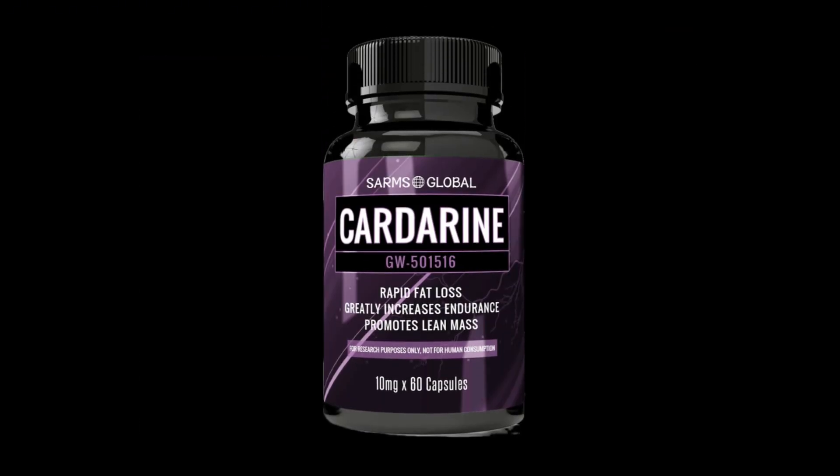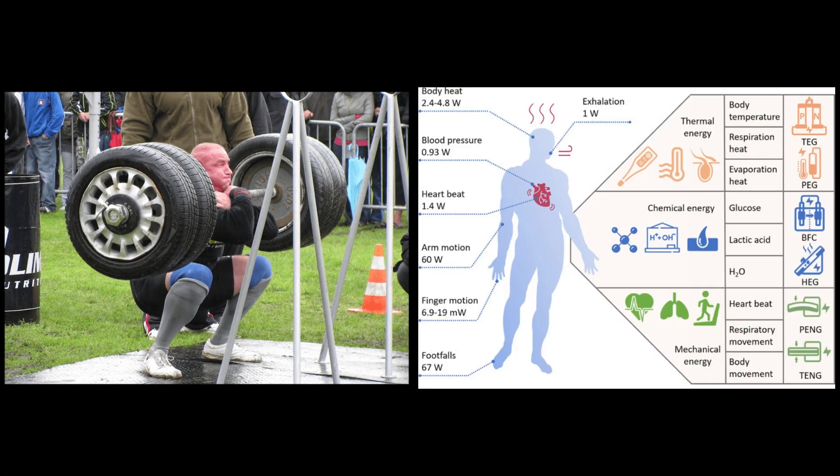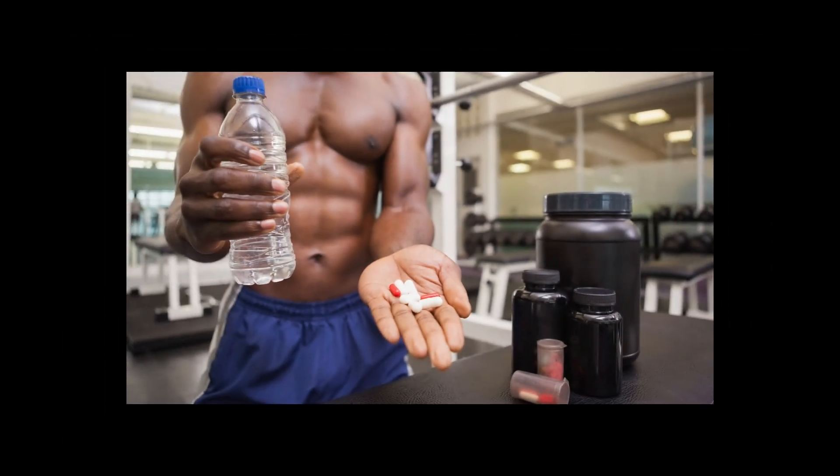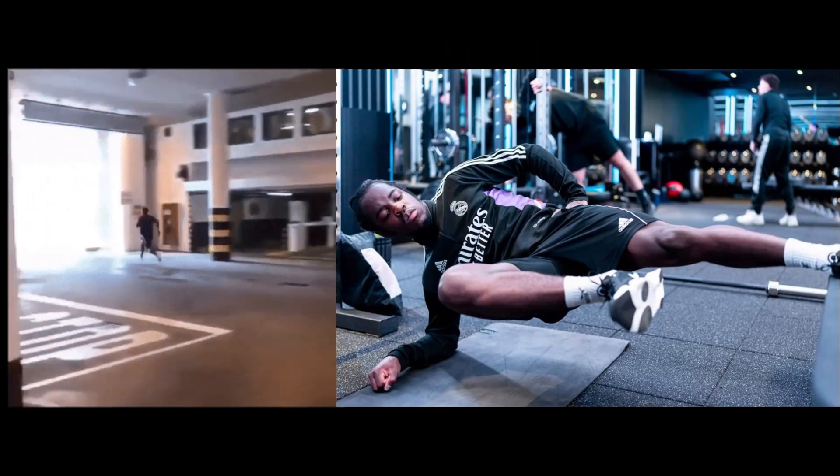While Cardarine won't directly build muscle, its ability to improve work capacity and energy utilization makes it a useful addition to a performance or fat loss stack, but only for those who prioritize endurance and conditioning over pure hypertrophy.